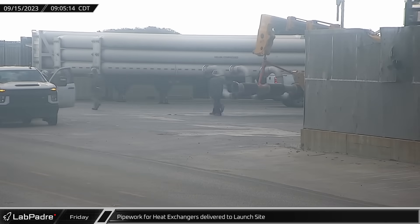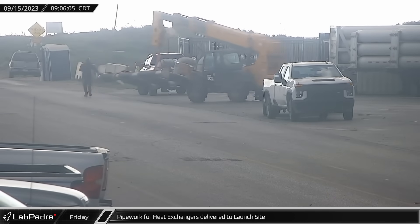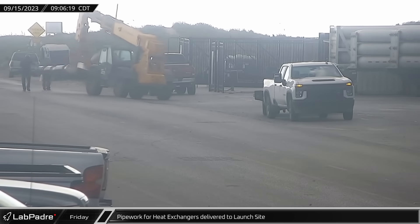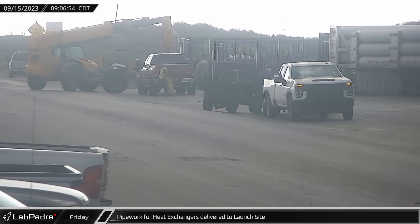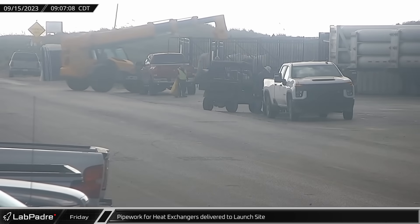Starting this week at the launch site, a new plumbing manifold was delivered to the propellant storage farm. This pipework will be installed on the recently added kettle reboiler heat exchangers, which sub-cool the propellants while Starship is being fueled.